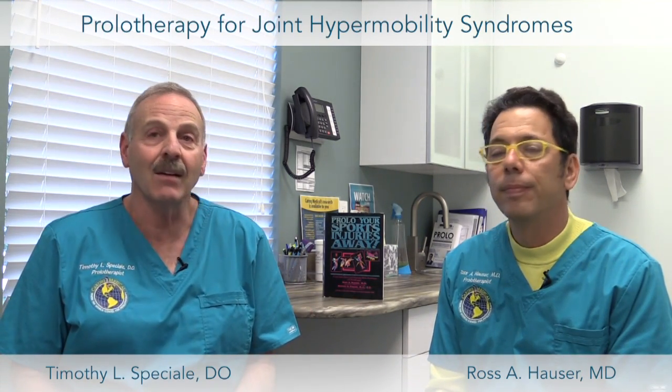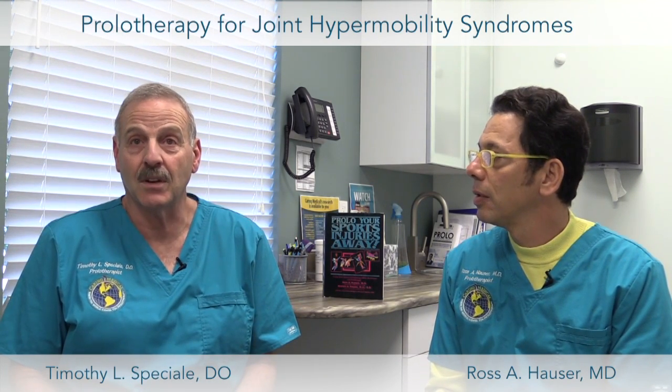Prolotherapy is a treatment that was developed by Dr. Hackett in the 1940s. Dr. Hauser and I have been blessed to train with Dr. Hemwell, and we use the extensive Hemwell-Hackett technique here at Caring Medical in Southwest Florida to improve people's function and get them back to their sports a lot faster.